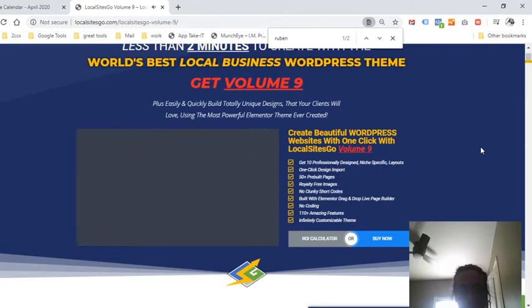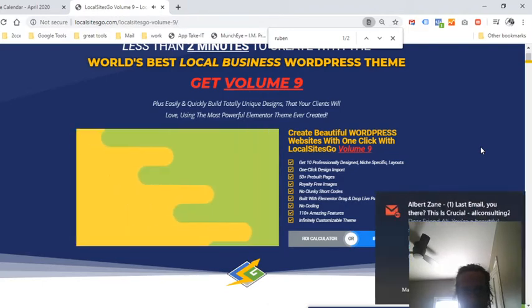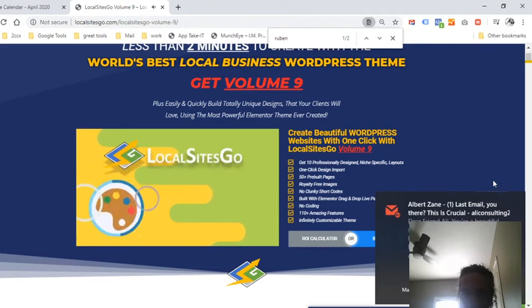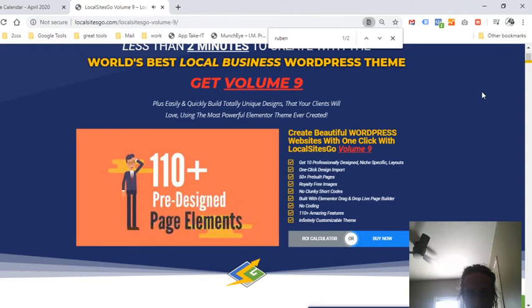With Local Sites Go you can choose from 10 niche-specific professionally designed layouts and install them with a single click, or quickly design any site you can imagine. In addition, Local Sites Go includes unlimited color options and transparency, complete font control, and a drag-and-drop live edit page builder to edit every page with ease.